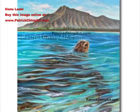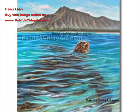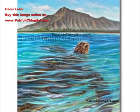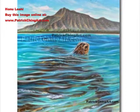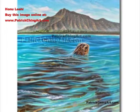Honu Leahi by Patrick Ching. In this artwork, the ocean twists the colors of a Honu's shell as it lifts its head for a breath of fresh Hawaiian air. In the distance is Leahi, Diamond Head, a welcome sight for visitors and residents alike — like the Honu, the Hawaiian sea turtle.